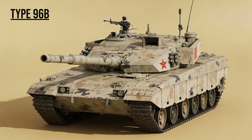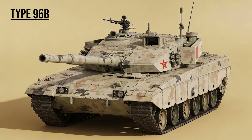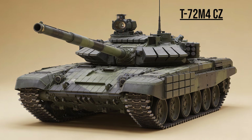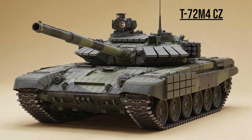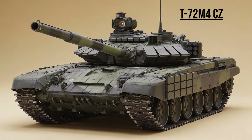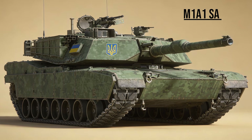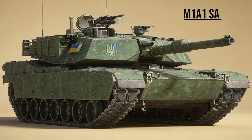Type 96B, the backbone — while the Type 99 gets the glory, the Type 96B is the workhorse of the Chinese army. Faster and more advanced than the Russian T-72s, it is the true mass-production warrior of the East. T-72M4CZ, the Scarab — the Czech Republic's ultimate modernization. It rips out the Soviet heart and replaces it with a Western transmission and Italian fire control systems, creating the most agile T-72 ever built. M1A1SA — the situational awareness export standard for US allies like Ukraine and Australia. It lacks the depleted uranium of the SEPV-3 but retains the blue force tracker, allowing crews to see the entire battlefield digitally.